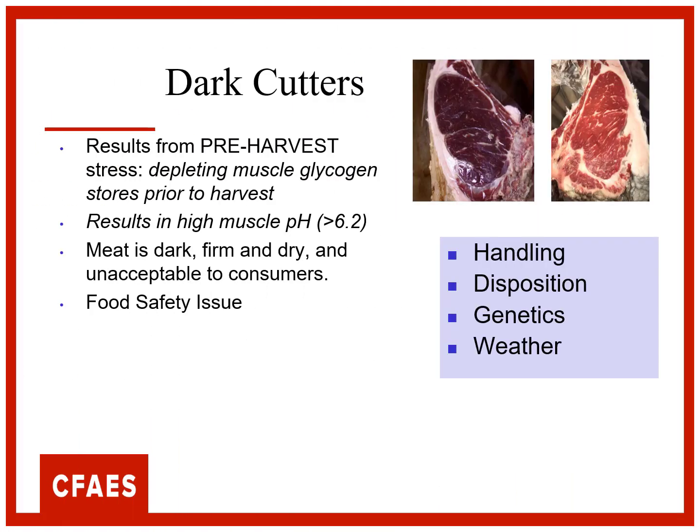Dark cutters are the result of pre-harvest stress and we have a depletion of what's called muscle glycogen. That's an energy storage in the muscles. It results in an elevated pH and the color change.